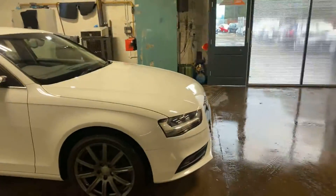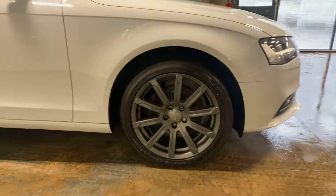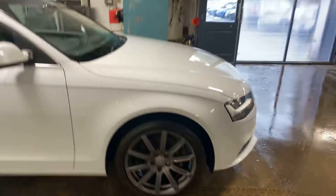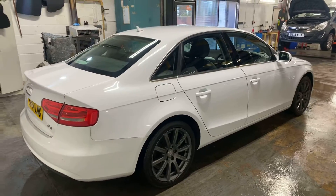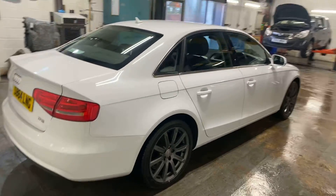It's got the Audi grey alloys, which is a nice touch. There's not a mark in any of the wheels, by the way, and it's in the glacier white colourway, which makes it pretty desirable to my mind anyway. So I'm going to let you have a look at it.